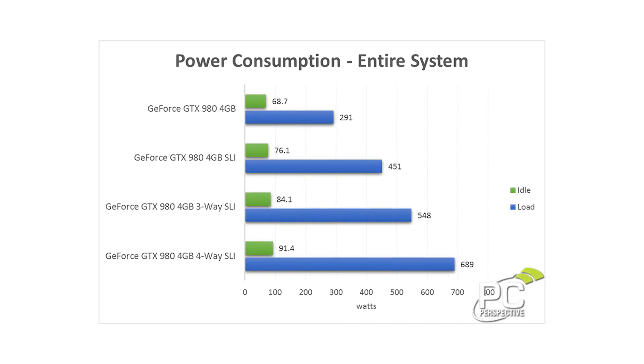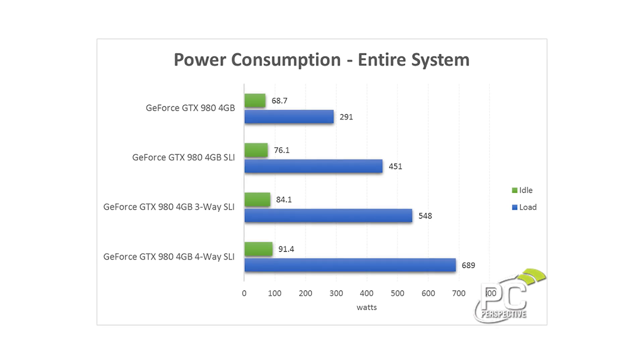Power consumption-wise, you're going to use a lot more power with this configuration. In our testing, we scaled up to 689 watts, which is actually pretty low. Remember that each of these GTX 980s is only rated at 165 watt TDP. In Crysis 3 we saw about 700 watts of power, and we did see it spike as high as the low 800s in 3DMark or Unigine. But in general, I was actually pleasantly surprised by how little power you needed to run four GTX 980s.